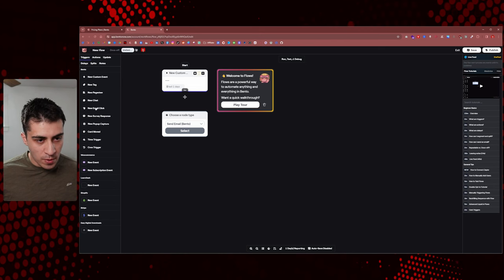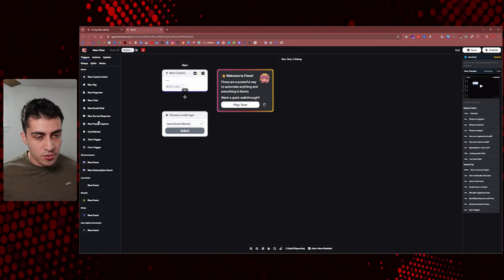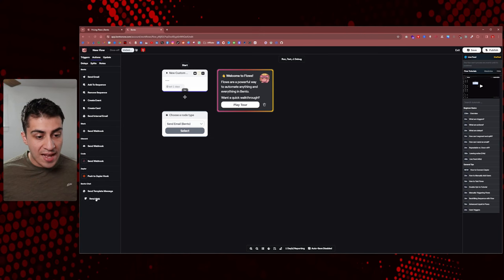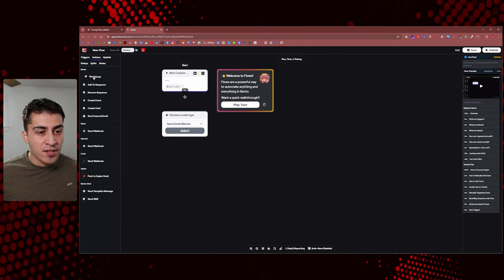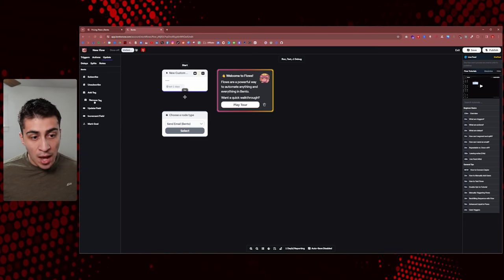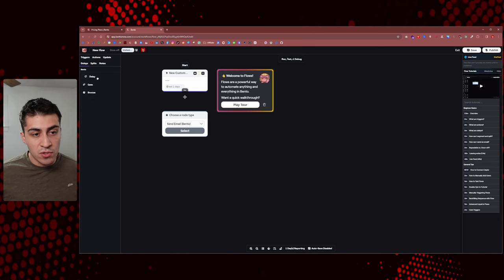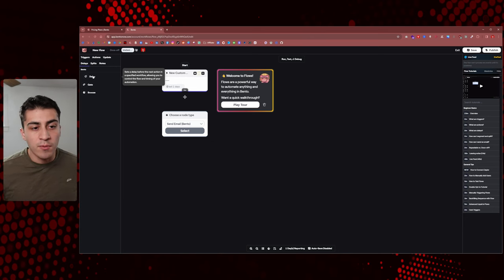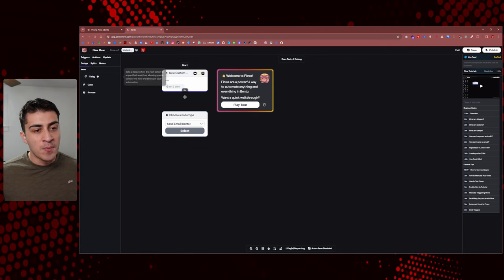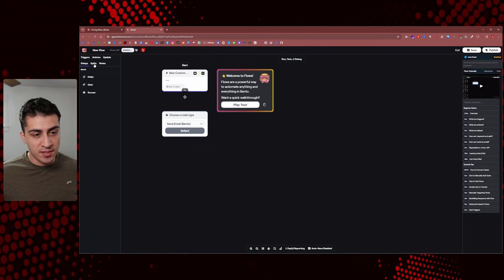There are all these different triggers: Bento triggers, WooCommerce triggers, LearnDash triggers, Shopify, Stripe, Easy Digital Downloads. Then there are Actions: Bento, Slack, Discord, Code, Zapier, Bento Chat. You can send emails, create cards, and all sorts of stuff. There's Update — to update tags or user data. There are Delays, and you can build this all in. I want to stress this: other platforms charge so much more for stuff like this, and here it's literally all one price — just based off how many users you have. There's also Split and Notes.